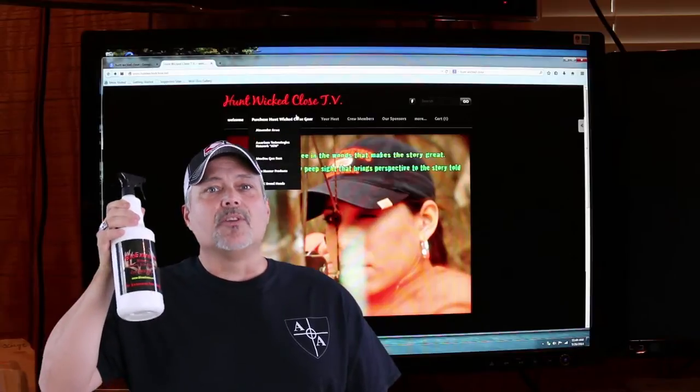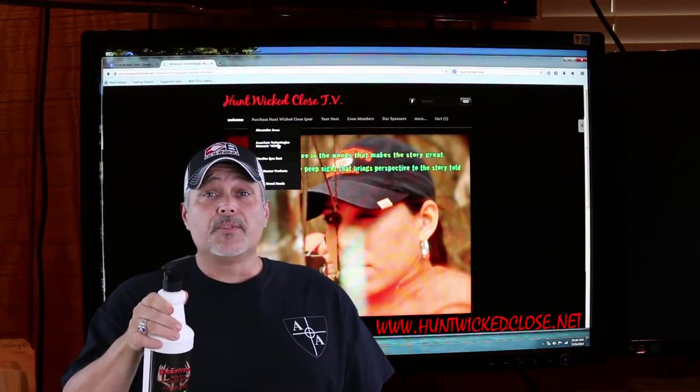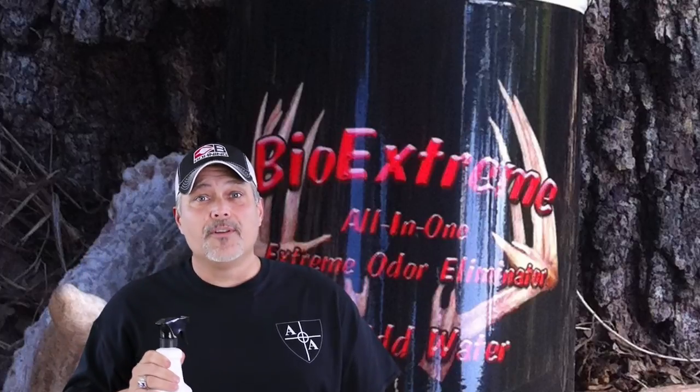The only place you can get Bio Xtreme is on the Hunt Wicked Close website under 'Purchase Hunt Wicked Close Gear.' Go to our website and get your bottle of Bio Xtreme delivered directly to your door today.